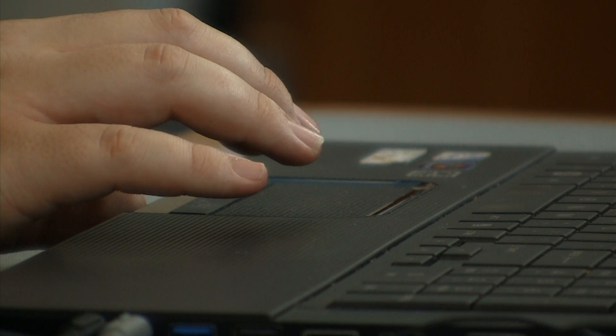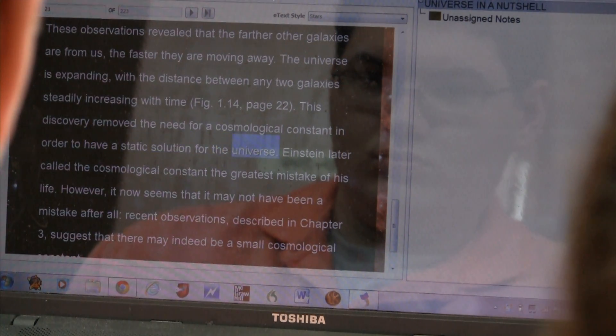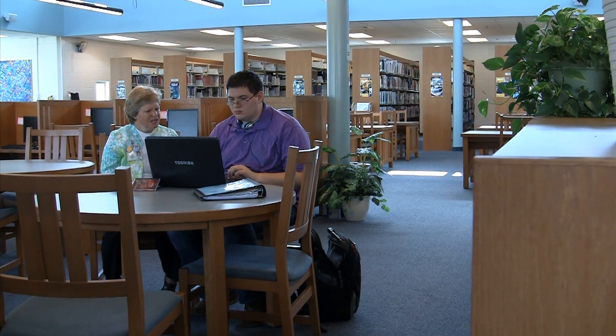There are two key elements of accessibility that must be in place: accessible content and accessible technology. The assistive technology specialist describes some of the technology included in the 21st century classroom.